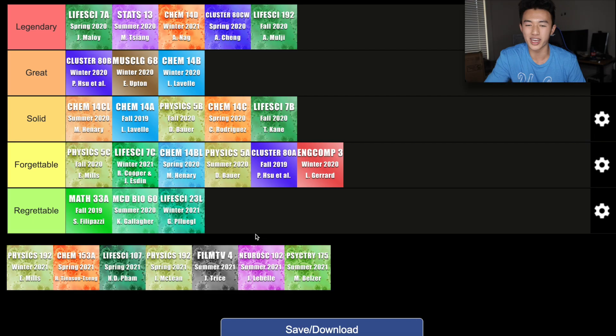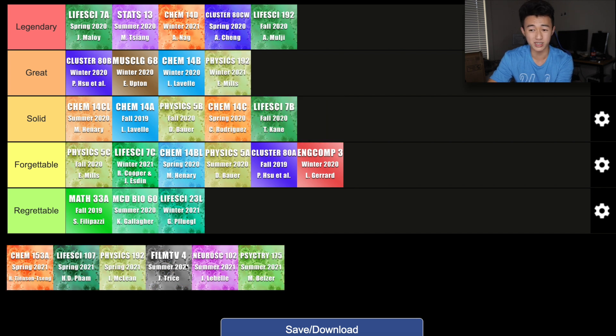The final class I took during winter 2021 was Physics 192. Just like Life Science 192 — where I was a learning assistant for a life science course — for Physics 192, I was a learning assistant for Physics 5C. I helped out Professor Mills, the professor I took Physics 5C with, answering a lot of physics questions students had during my own office hours. This experience was definitely also very fun, as it was the first time I had to host office hours. However, this was my second time around being a learning assistant, so I didn't really get to learn as many new things — it was more just practice. Because of that, I think this class can only be in like the good category.